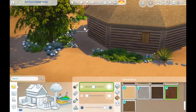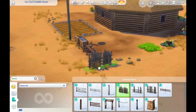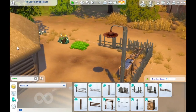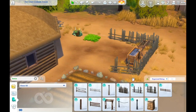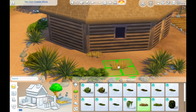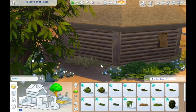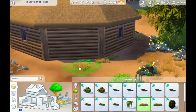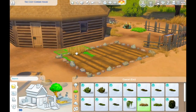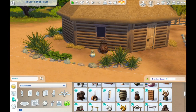Technically a hogan doesn't include windows, but I felt like there should be a couple for gameplay purposes. As for build limitations, we can do an octagonal structure, no problem. For the conical hut roof, I didn't feel there was a texture that perfectly replicated wood logs and packed mud, so I opted for the cottage living thatched roof, which I think works pretty well.